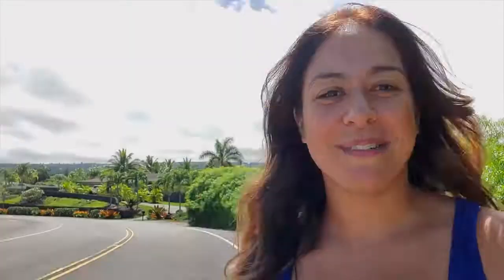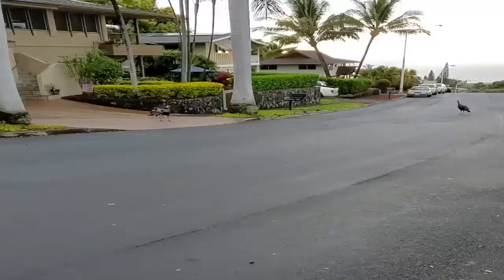This neighborhood also features wild turkeys — something that is pretty unusual in Hawaii. These turkeys have been in the neighborhood for years and some are fed by local residents. They won't bother you or your family, so if you encounter those animals just try to be respectful.